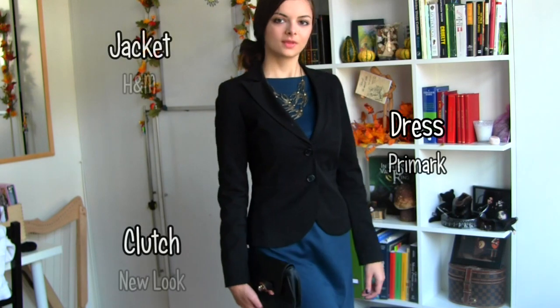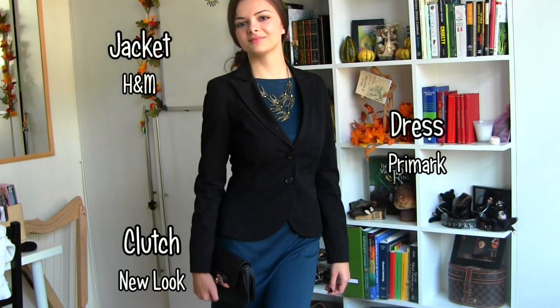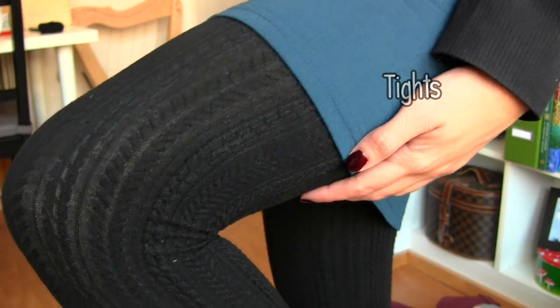The next outfit is a bit more of a professional outfit, but I again think it looks very nice — and here I am again with the animal accessories. I chose some patterned tights to add some structure into the outfit.